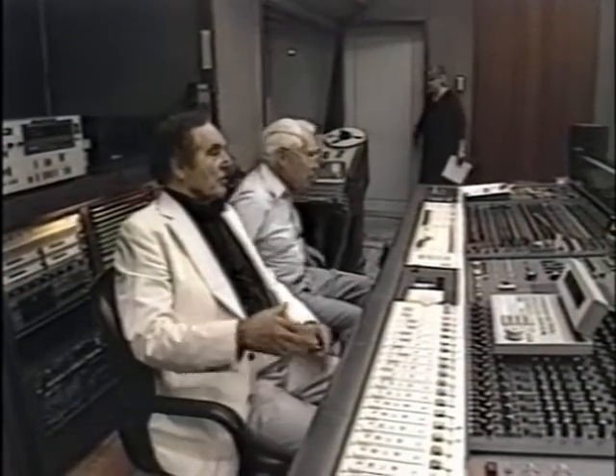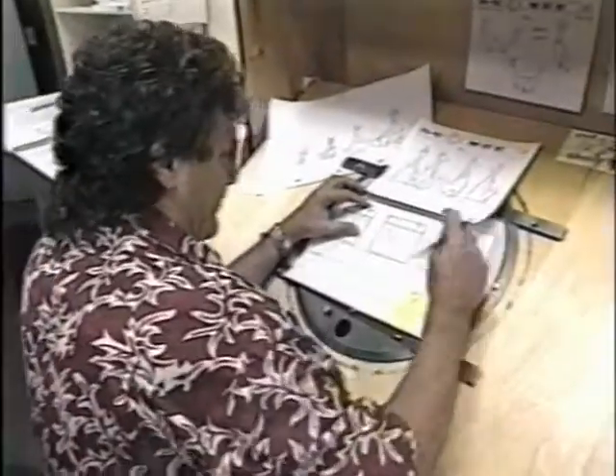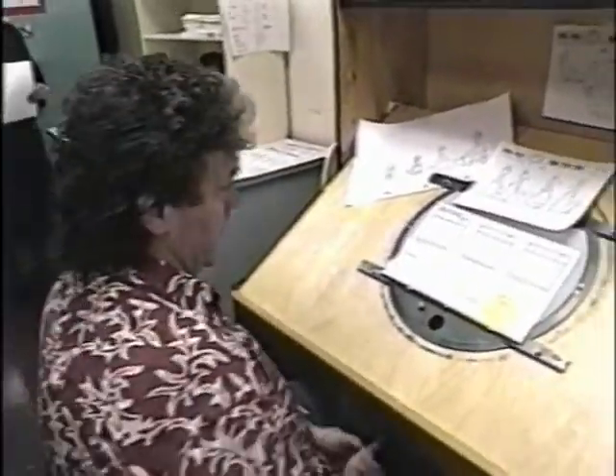The co-founders still keep active at the studio. This is a story idea Mr. Barbera had with Dino.